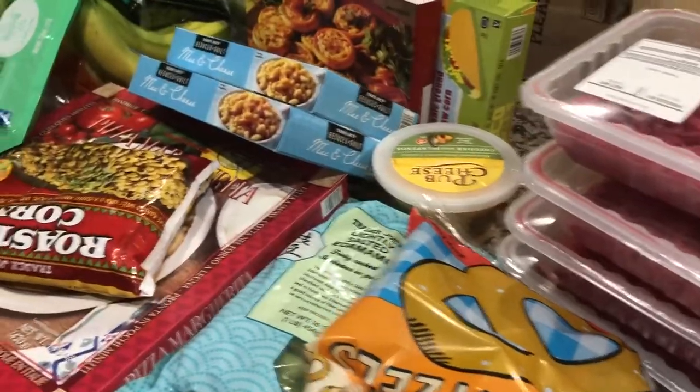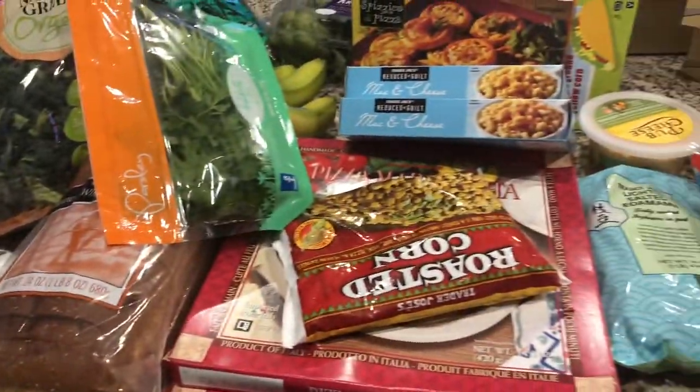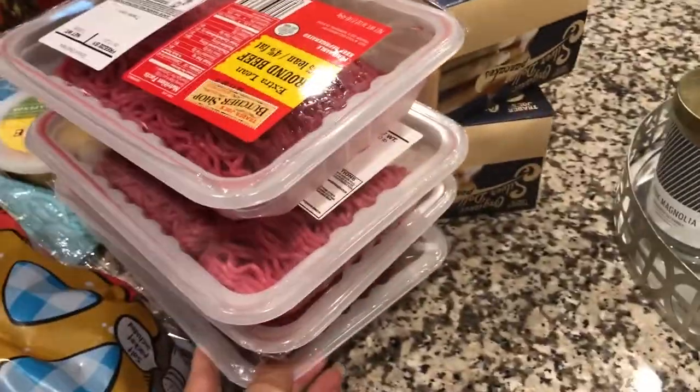Hey guys, welcome back to my channel. Tonight we did a fairly large Trader Joe's haul, so I thought I would share what we got with you really quickly before I put it away.